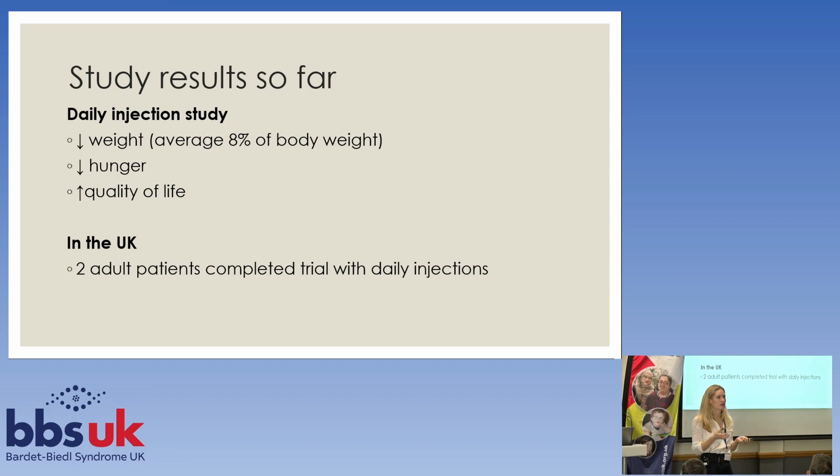The first parts of that trial have been completed worldwide. It showed that overall people have a decrease in weight, a decrease in hunger, and people feel it improves their quality of life — all good signs. In the UK we had two adults who took part. It doesn't sound like a lot, but worldwide the numbers were in the thirties. For rare diseases you don't need quite the same number of people taking part.